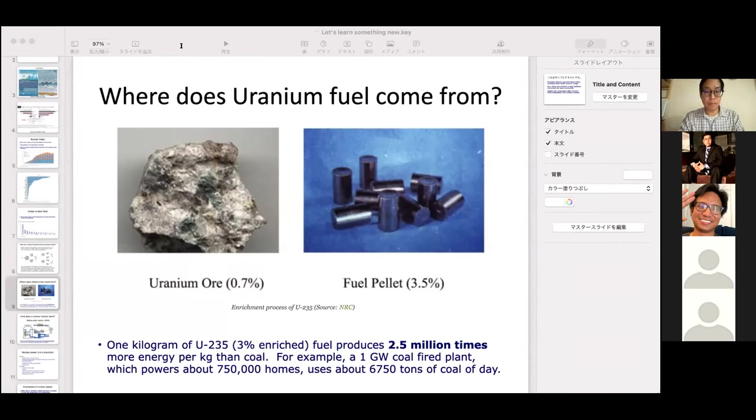Why is it only 3%? Otherwise the reaction will go out of control. This is why it's called fuel-grade uranium versus weapons-grade, which is like 20%. The higher the percentage, the more unstable — it reacts extremely quickly.